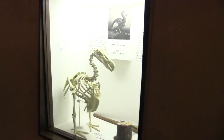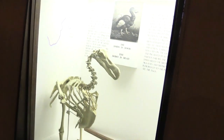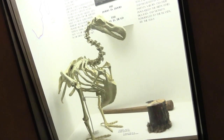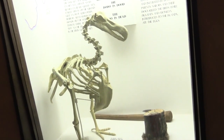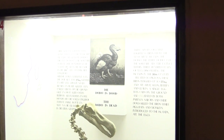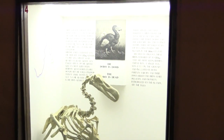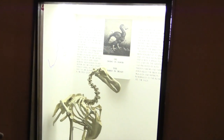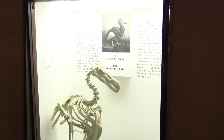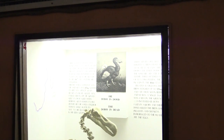The dodo bird — I studied it in preservation and development when I was a student. This is a bird that lived in Mauritius and is now extinct. It was basically hunted to extinction. It was flightless and couldn't run very fast, so I guess that is why it was easy to catch. Even though it's extinct, it is still the national bird of Mauritius today.